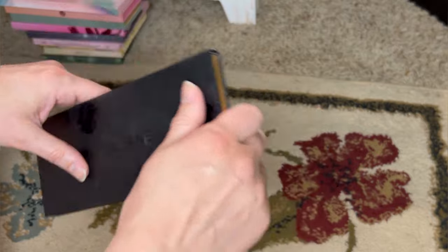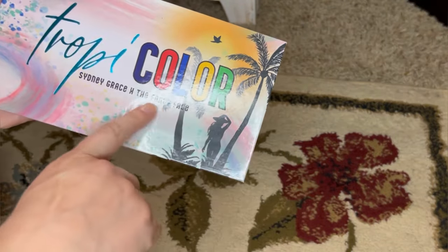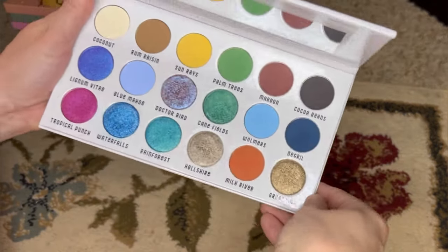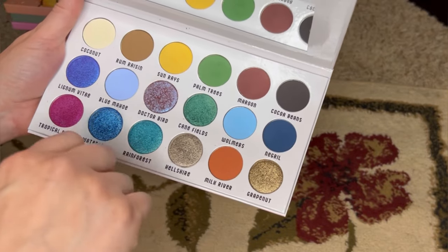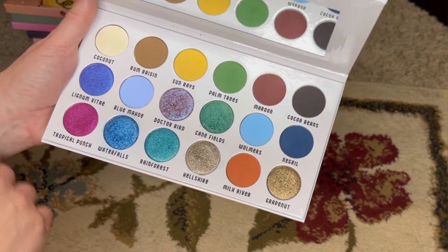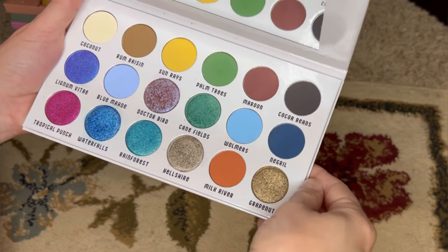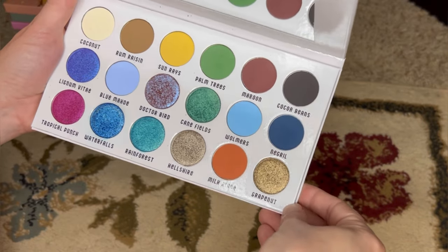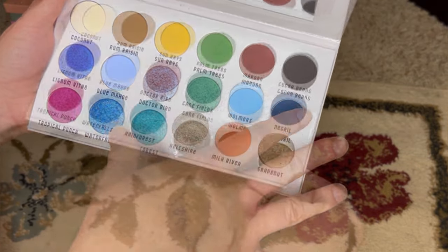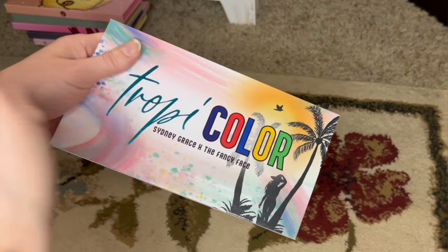Here is the other palette I recently got from Sydney Grace — the Tropicolor palette, a collaboration with Tina from The Fancy Face. I believe this is the most colorful palette Sydney Grace has ever released. They're known for more neutral palettes, but they have beautiful colorful shadows too. I got this used, as I do most of my palettes. I've really enjoyed the looks I've come up with, and it pairs nicely with the Quintessence palette.